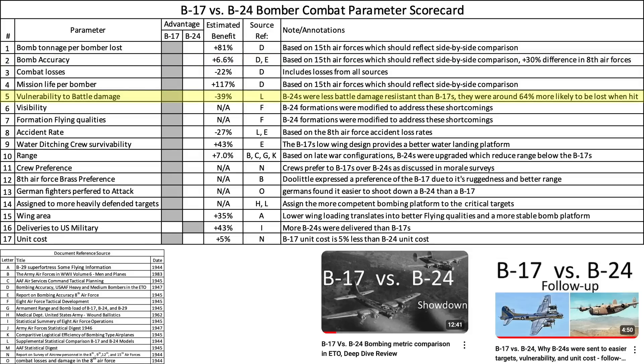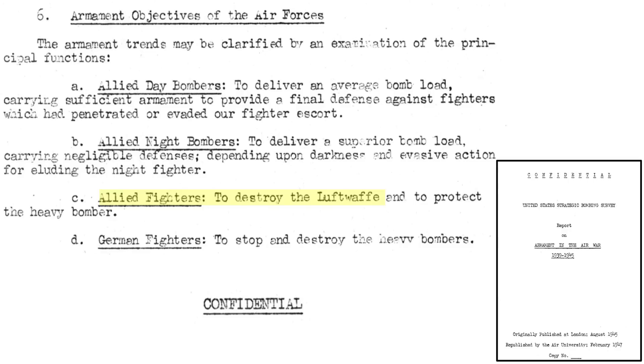Other bombing parameters, such as bomb accuracy, vulnerability to damage, ease of liability, accident rate, water ditching qualities, crew preference, and unit cost, are either buried into the combat effectiveness parameter or are of secondary importance. We covered these parameter comparisons in these two channel videos. The purpose of US fighters is to destroy Axis fighters and protect US bombers if on escort duty, as defined in this 1945 United States Strategic Bombing Survey Report titled Report on Armaments in the Air War 1939–1945.